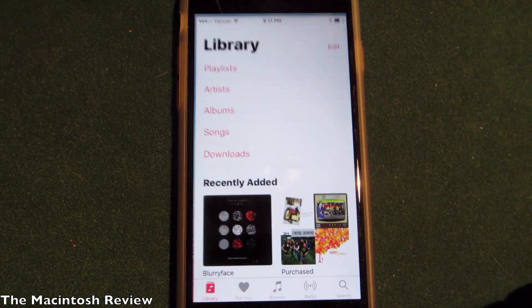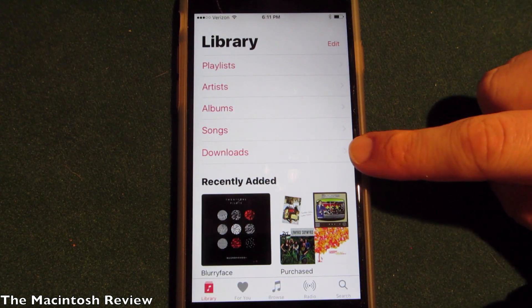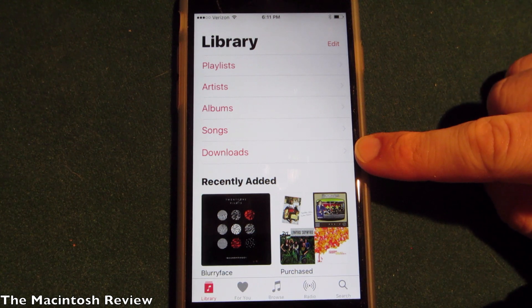Another update: if you go into the Music application, you'll see that the 'Downloaded Music' section has been renamed to just 'Downloads' — simpler.